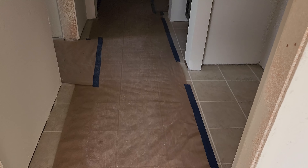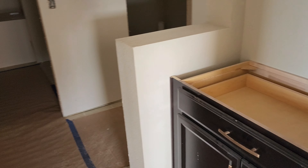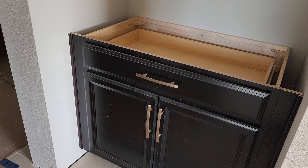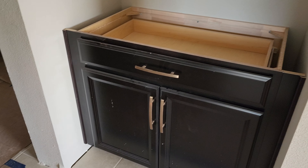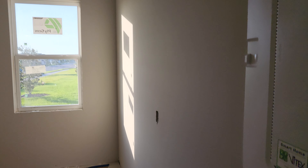Tiling was done this week — there's still more tiling to do, but a lot has been completed. The cabinets have been delivered and installed. We've chosen espresso cabinets with bronze hardware.